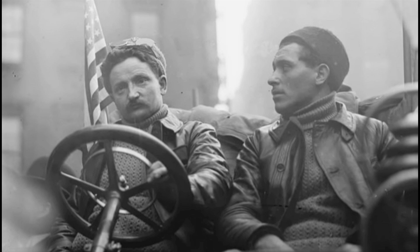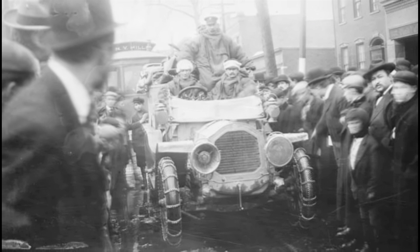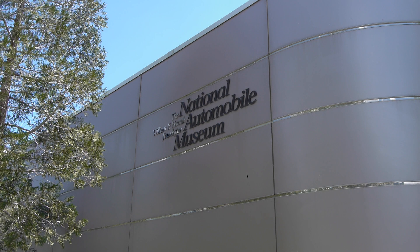In an interesting twist, the German car actually made it to Paris three days before the Thomas Flyer, but they were penalized 30 days for transporting their car from Salt Lake City to San Francisco by rail and then shipping it from San Francisco to Japan on a ship. The officials said you can't do that — they penalized them 30 days anyway.